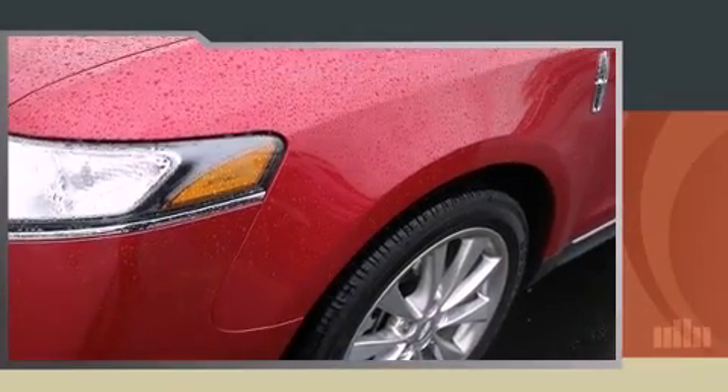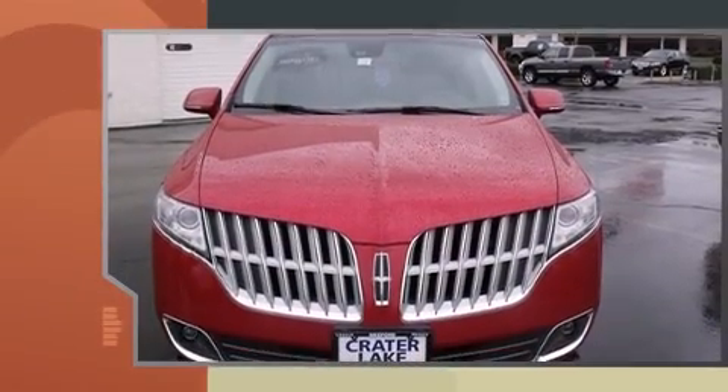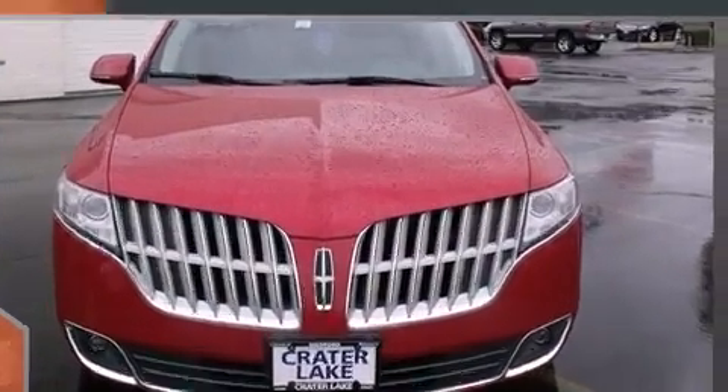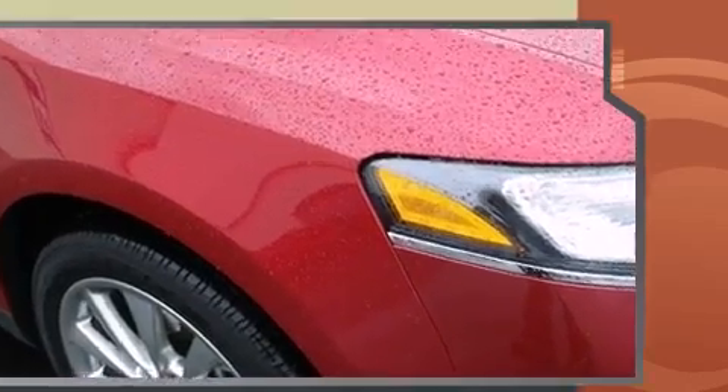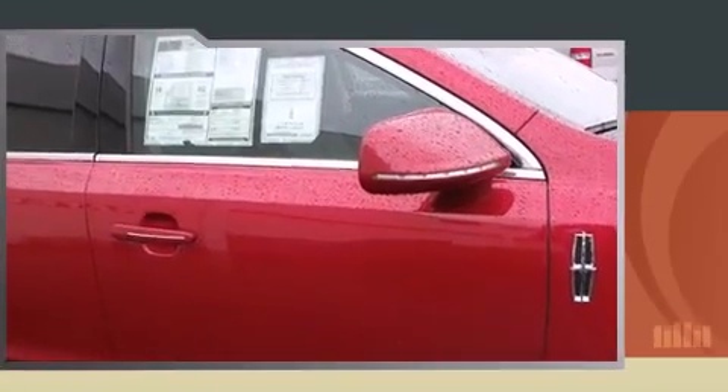The 2010 Lincoln MKT. It features all-wheel drive versatility, an automatic transmission, and a 3.5-liter six-cylinder engine. Turbocharger technology provides forced air induction, enhancing performance while preserving fuel economy.